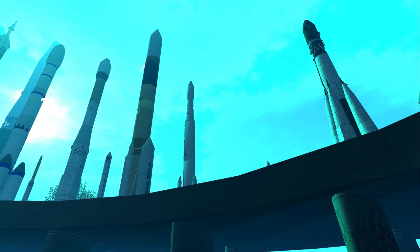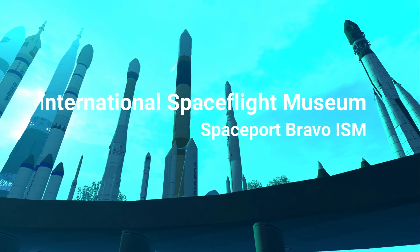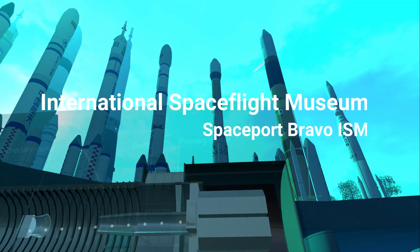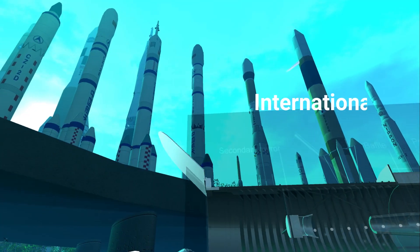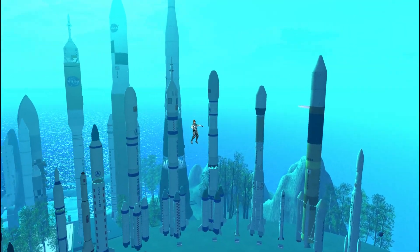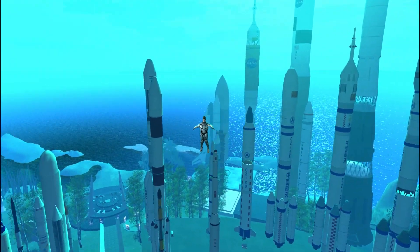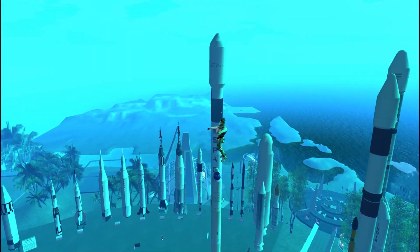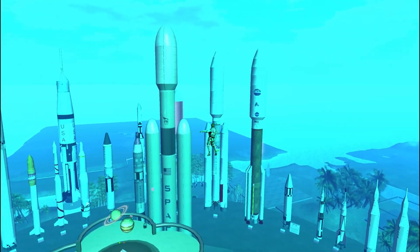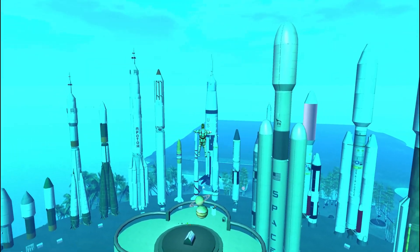Oh my god, look at all these rockets! Okay, it ranges from Black Arrow of the UK, Juno-1, Falcon-1 of the US, Vostok of China, Delta-2 of the US and one of China, ESLV of India, Atlas-2, GSLV of India again, and Falcon-9 from SpaceX, US.